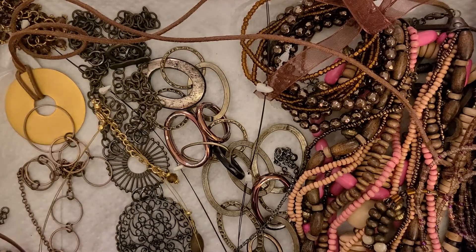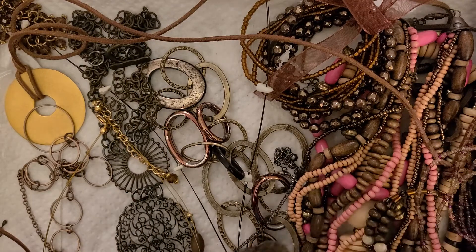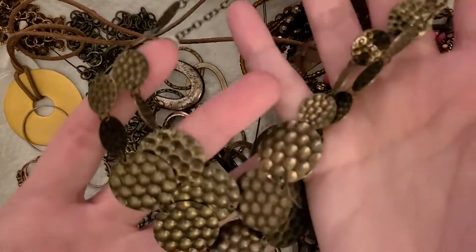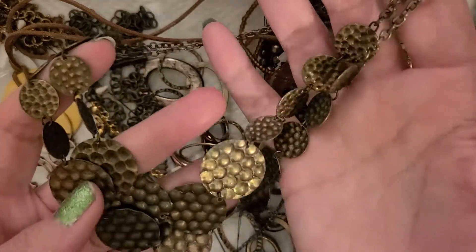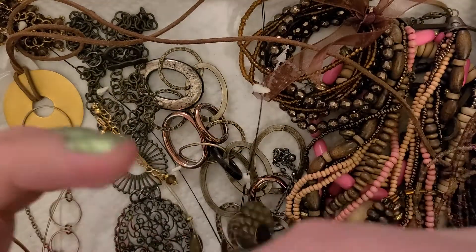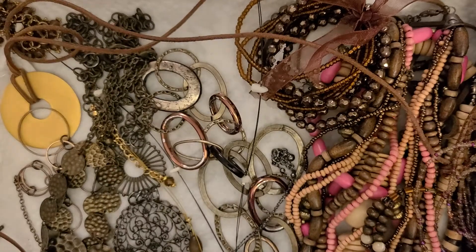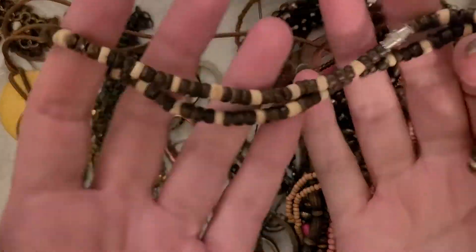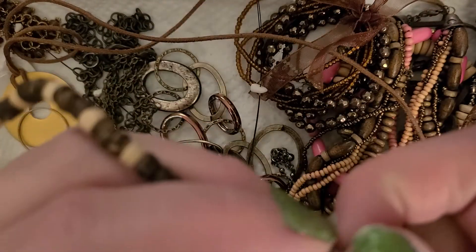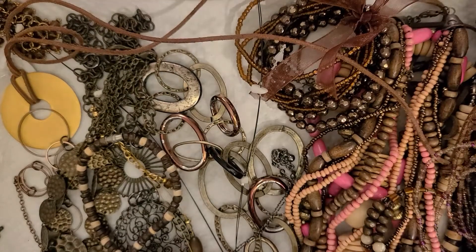Alright, what is this one? Looks interesting. Got some bronze colored kind of hammered dangly necklace — and another wood piece. This isn't too bad, it's got a screw clasp. I wonder if my guy would like that.